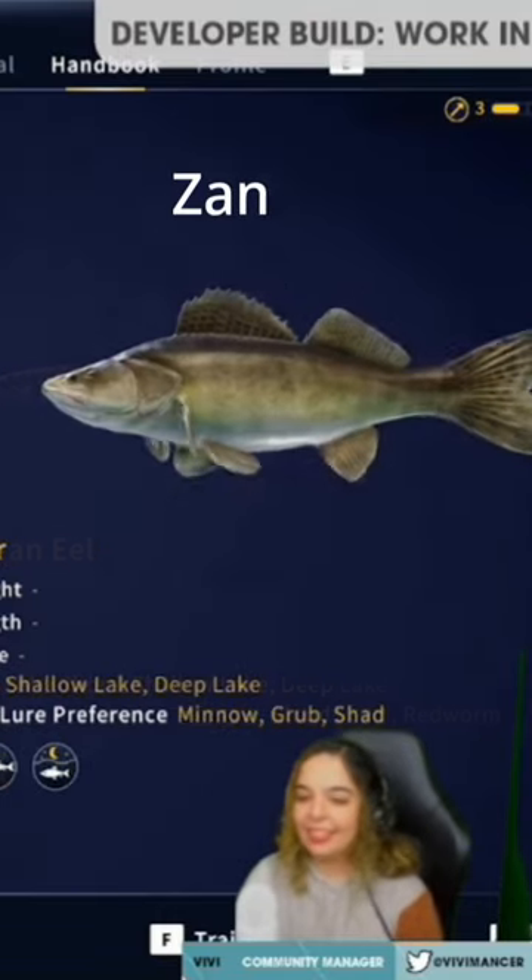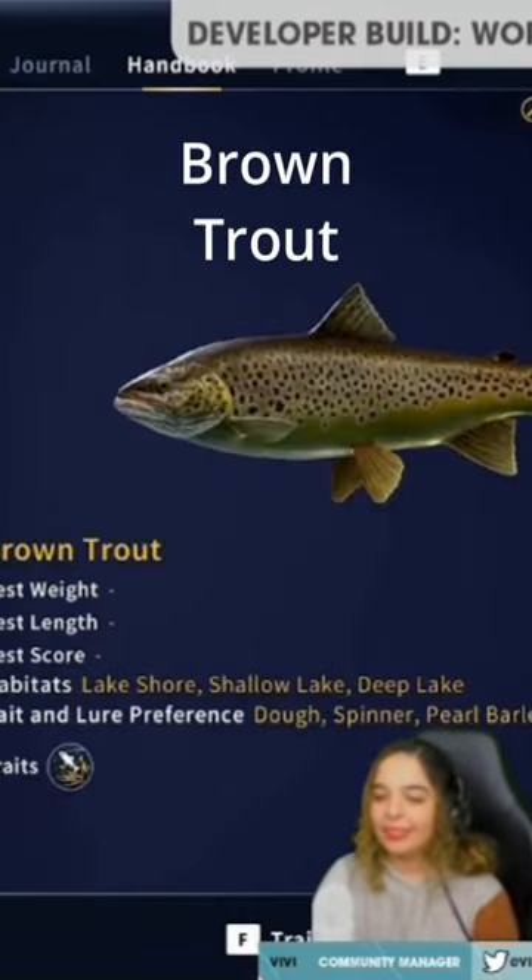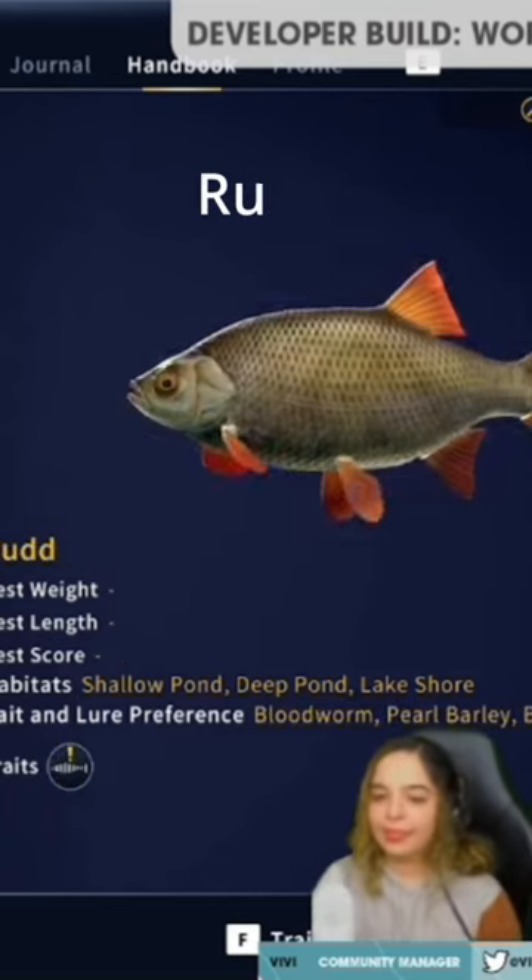The European eel, none other than the Zander, my friends, and the brown trout. Of course, you see the tench and the rudd.